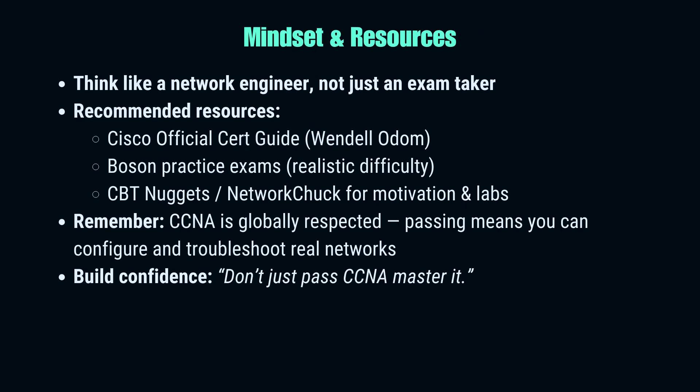Finally, mindset and resources. Many students treat CCNA like a university exam — memorize, revise, hope for the best. That won't work here. Think like a network engineer, not a test taker. Every topic in CCNA maps to real-world skills. Security fundamentals? That's firewalls and access control lists in action. IP services? That's configuring DHCP and NAT on an actual router. For resources, don't get lost in endless books — stick to the essentials: Wendell Odom's Cisco Official Cert Guide, Boson practice exams for realistic testing, and lab tutorials from CBT Nuggets or Network Chuck for motivation. The CCNA is globally respected — passing it signals that you can actually build and troubleshoot a network. So prepare like an engineer, and the exam will feel like a confirmation, not a surprise.